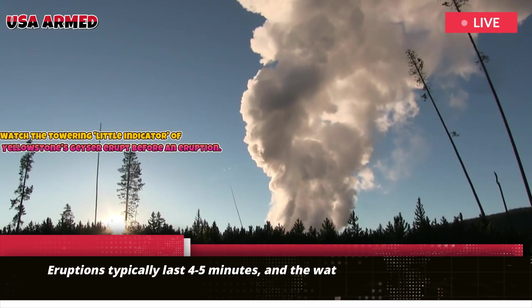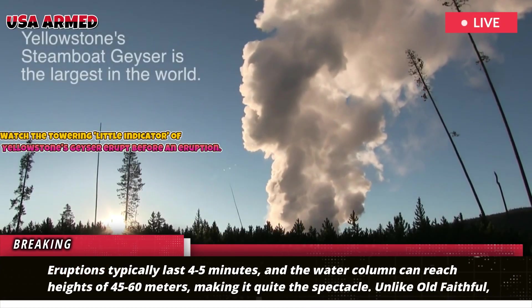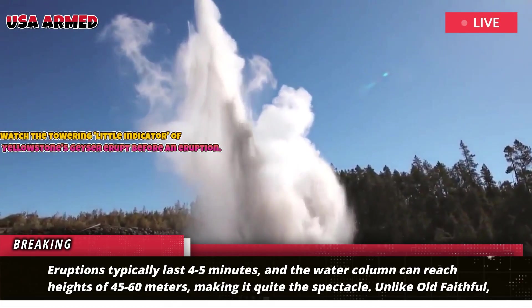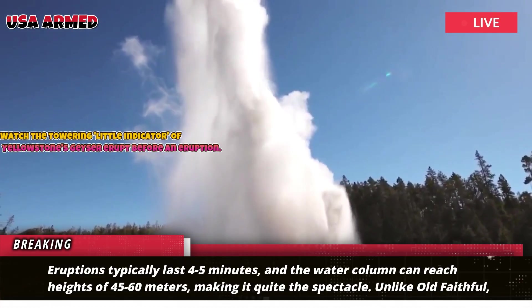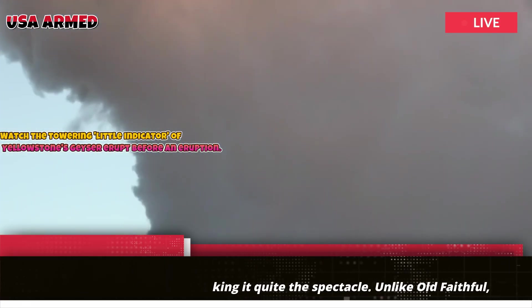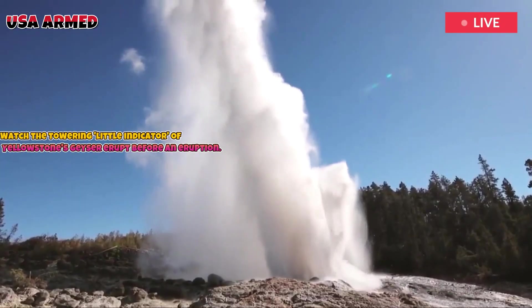Beehive Geyser eruptions last about five minutes, and the water column can reach heights of 45 to 60 meters, making it quite the spectacle. Unlike Old Faithful, which can be predicted with relative accuracy, Beehive is known for its irregularity.